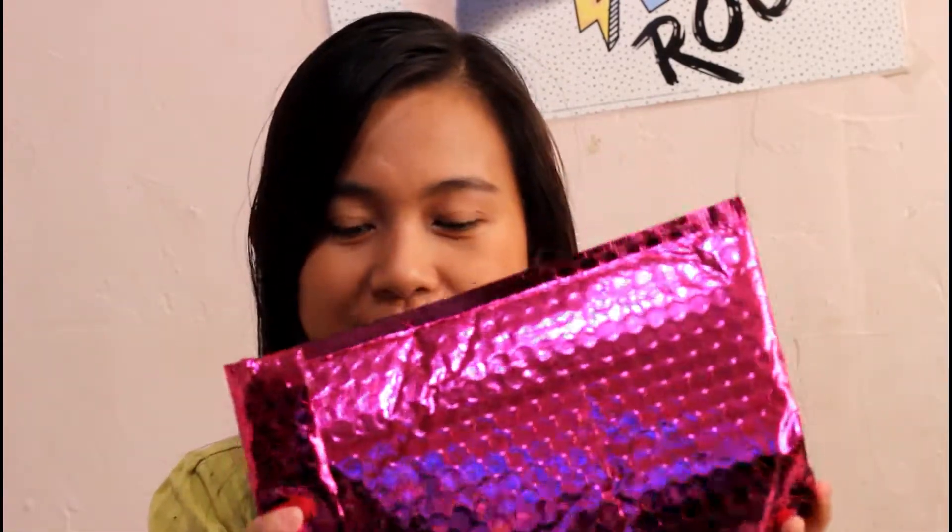Hey guys, welcome back to my channel! Today I received the Ipsy bag for February. I already know what's inside because I wanted to do a try-on as well, so I opened it without you guys. I haven't opened the makeup products yet - I just looked at what's inside so I know exactly what I'm going to put on and try on. This is how the bag looks.